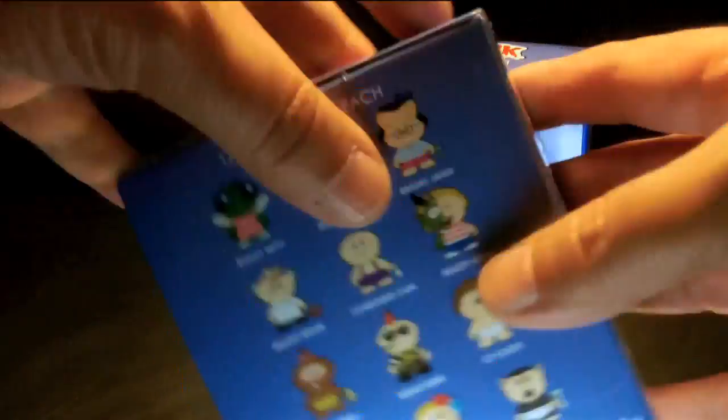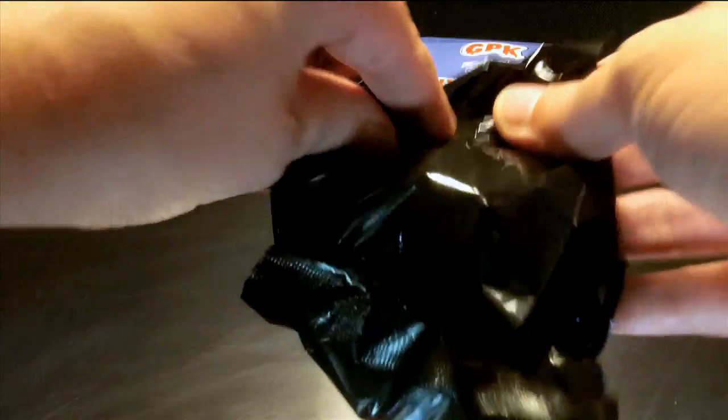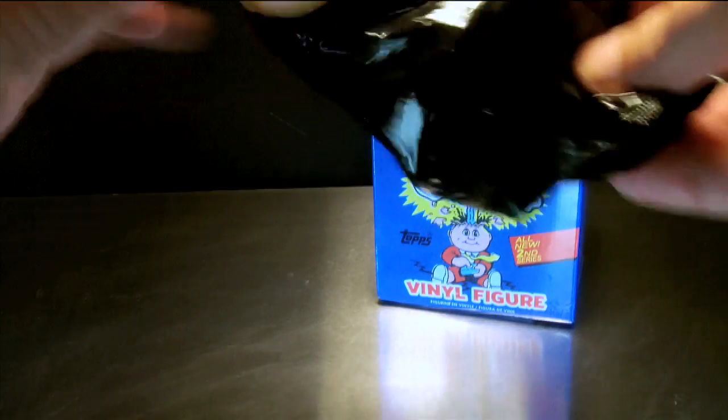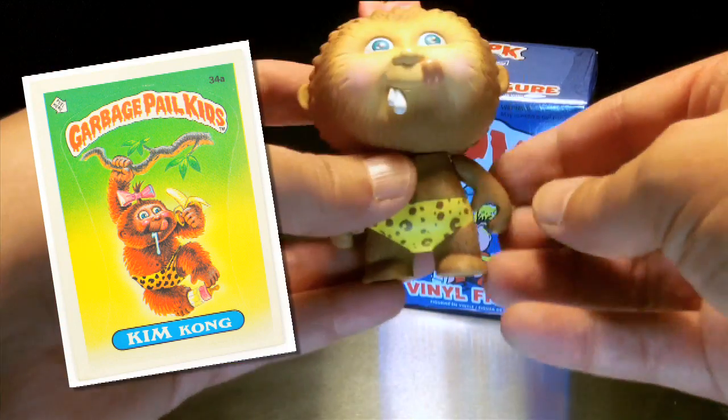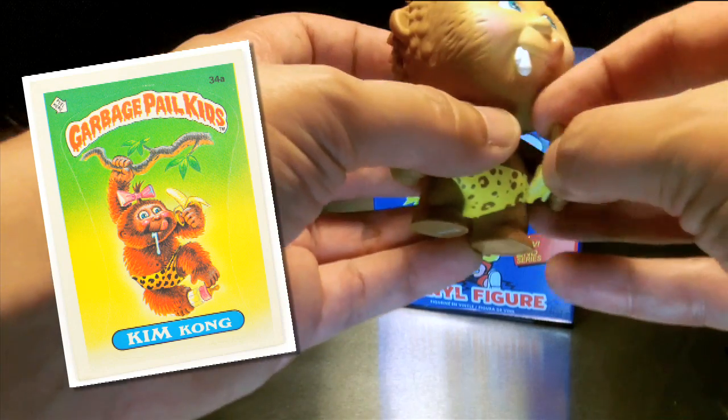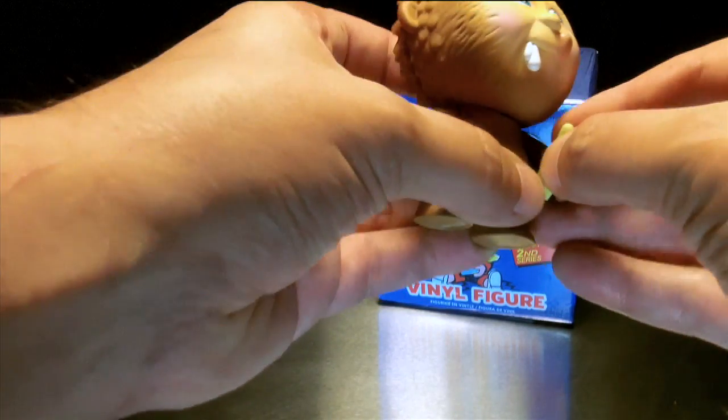The box is a little bit bigger than usual because these figures are larger than your average mystery mini. First up is Kim Kong, and look, she's got a little banana accessory. Kids love accessories.